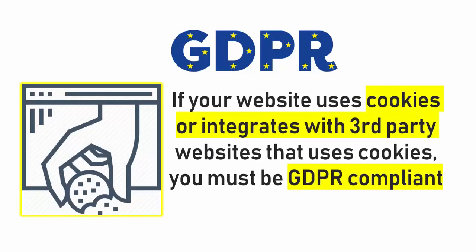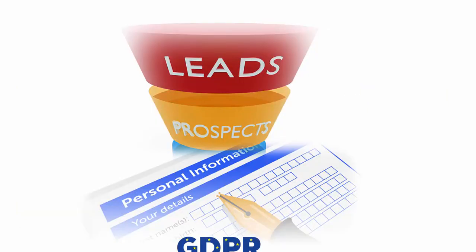If your website uses cookies or integrates with third-party websites that use cookies, you must be GDPR compliant. If you get leads from people in the EU, or people from the EU share any kind of personal data with you, you absolutely must be GDPR compliant.